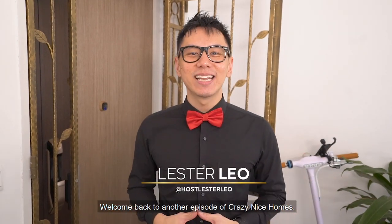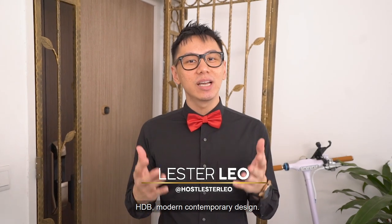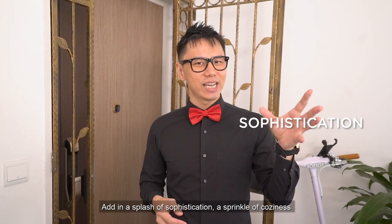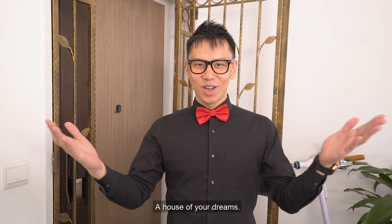Welcome back to another episode of Crazy Nice Homes. Today we're here in Punggol to see a five-room HDB modern contemporary design. Here's an interior design equation for you: add in a splash of sophistication, a sprinkle of coziness, and a dollop of 5D Brilliance. And what do you get? A house of your dreams.